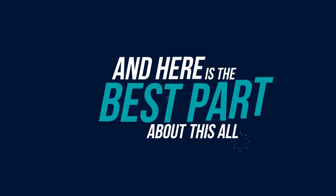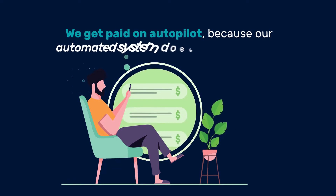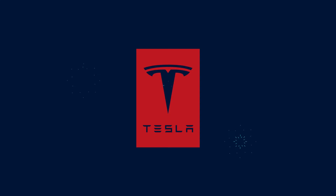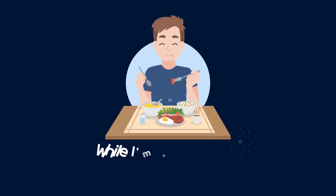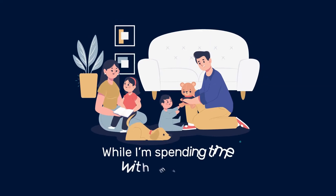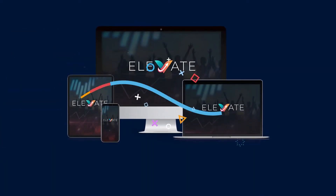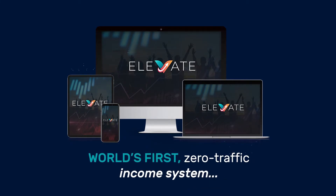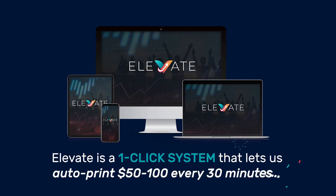Here's the best part: we get paid on autopilot because our automated system does the work for us. It's just like a Tesla, but instead of driving itself, this pays us money — while I'm eating dinner, while I'm spending time with my family, even while I'm sleeping. This is all thanks to the world's first zero traffic income system: Elevate.